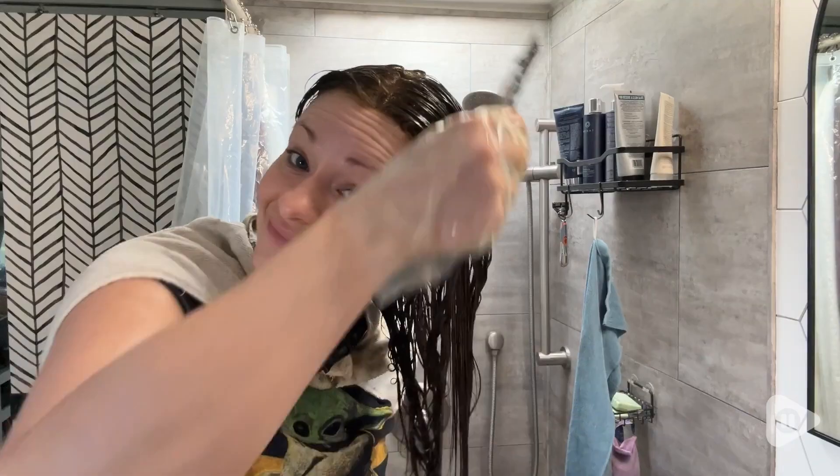Hey, it's Gina from WTI. If you're looking for a really good at-home dye, I recommend checking out Herbatint.